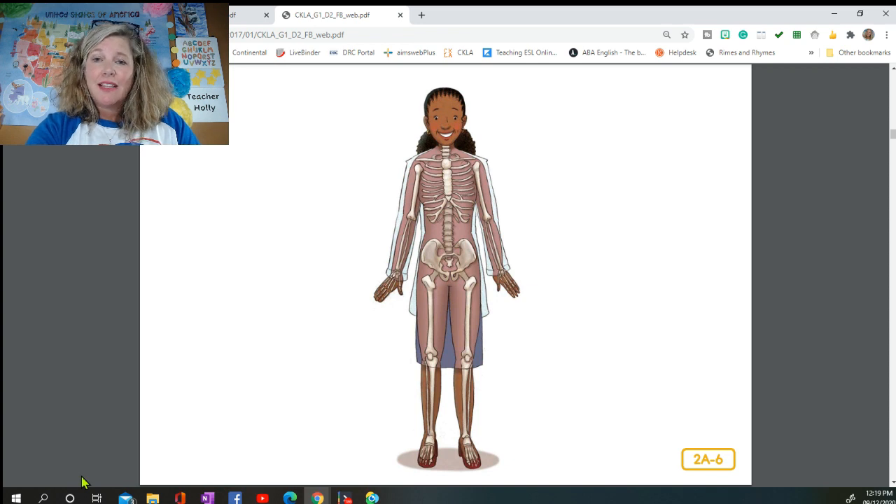Your amazing skeletal system is made up of bones that are linked together to support your body, give you shape, protect your organs, and help you move. Here is a rhyme: Without my hidden skeleton, I could not stand up tall, and so hooray for bones I say — 206 in all!